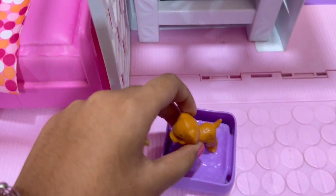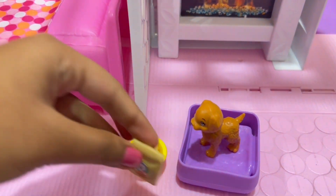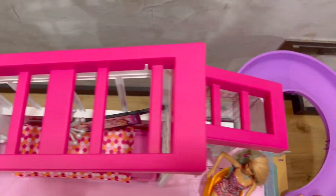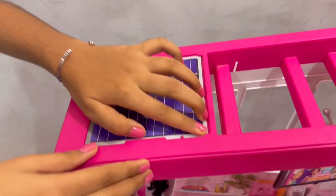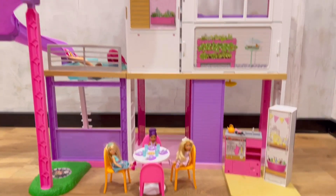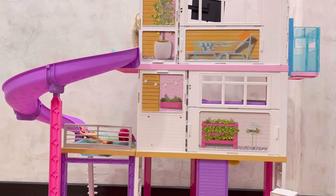Now I will keep the dog over here. Bone. Dog's food. This is the rooftop of the house, and we have to keep the solar panel over here. This is the back side of the dream house. We can play from both sides — from the front side and from the back side.